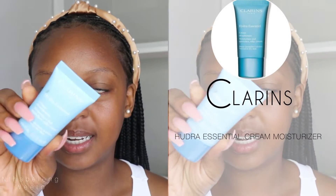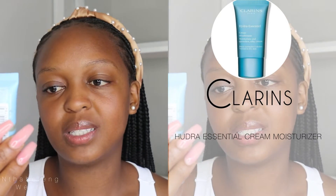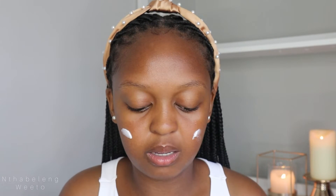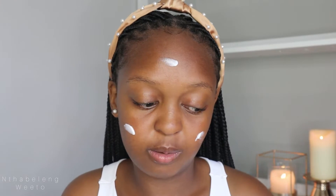I have moisturized my face already, but for today I'm also going to go in with this Clarins Hydra-Essential Moisturizing Cream. I got this for free when I got some new makeup from Foschini — a couple of things, all by Clarins. I'm just going to try this out to see how it feels; maybe I'll go get a bigger one. It feels good on the skin — basically feels like a moisturizer.